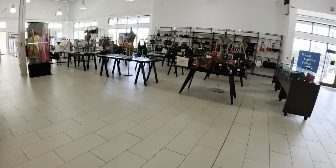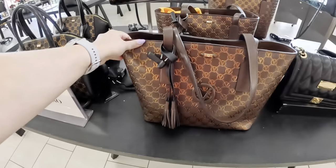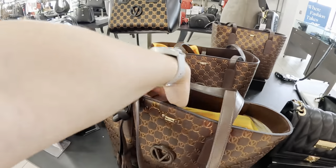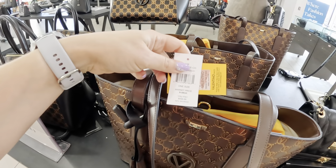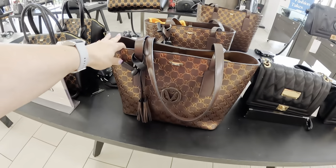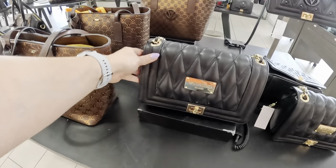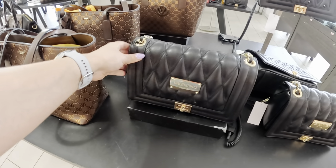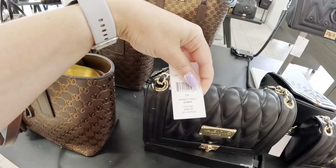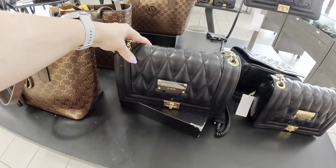Let's take a look at the purses. I see stuff similar to ones I already showed you guys — this is a Valentino, let's see how much this is. $499. It's similar to the one I showed you, not the same. This one is another Valentino in black, also $499. The original price is $1,095 — so that's a good price.